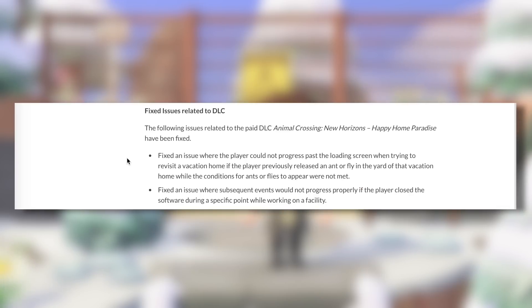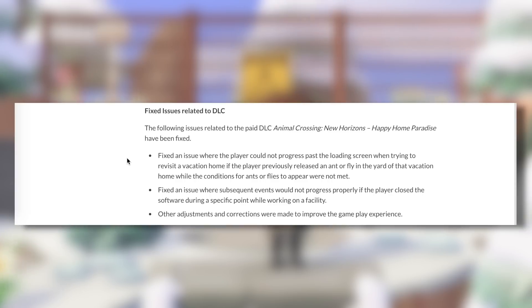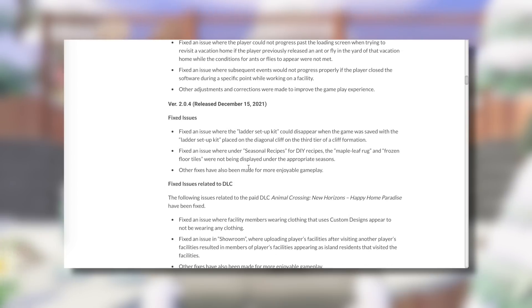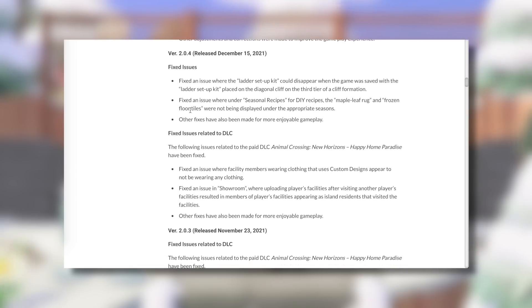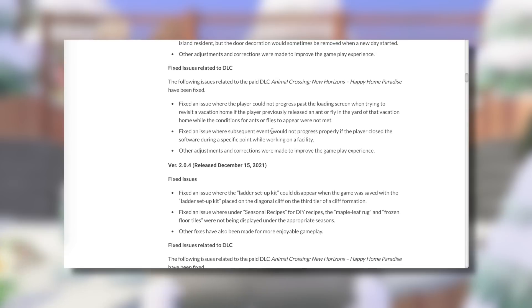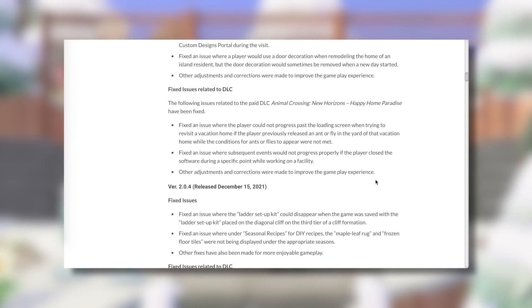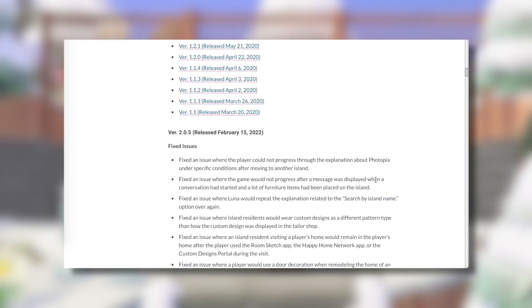Fixed an issue where subsequent events would not progress properly if the player closed the software during a specific point while working on a facility — interesting, that might relate to the autosave feature. And they also mentioned 'other adjustments and corrections were made to improve the gameplay experience.' That intriguing line appears again, especially considering they didn't use it in the previous patch notes — they just said 'other fixes have also been made' and didn't mention the gyroids, the Katrina changes, or the new items at all. So this is actually a new piece of text we haven't seen before in these patch notes.